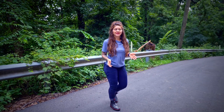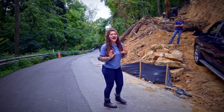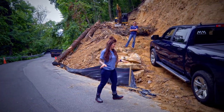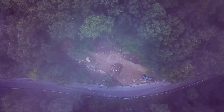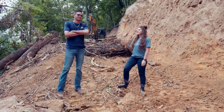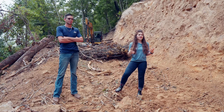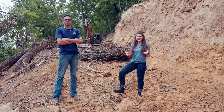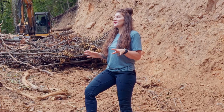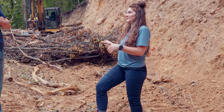Hey guys, it's Carly with Builds by Carly. We're here in the Smoky Mountains of Tennessee and we are at the most challenging lot we have ever taken on. Today we're here with Nick Klein of American Excavating and he's going to go over what it takes to work a lot like this. So Nick, tell me what your honest thoughts are when I first showed you this beast of a lot that we were going to be building on.